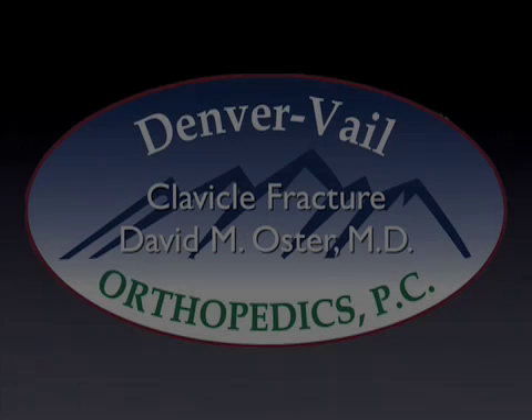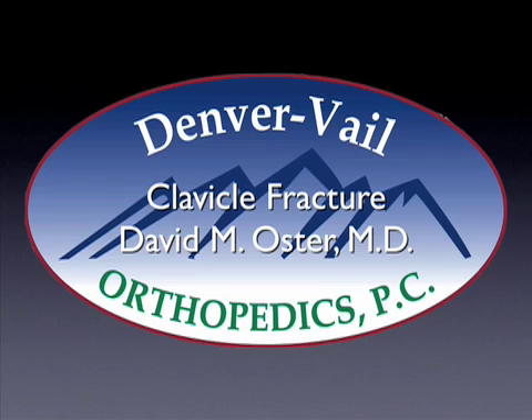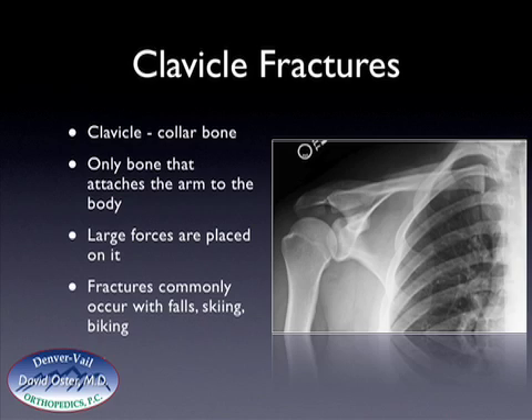Hello, this is Dr. David Oster, and this is a presentation that I put together on clavicle fractures. Clavicle fractures are relatively common in Colorado and occur frequently with many of the activities that people participate in.